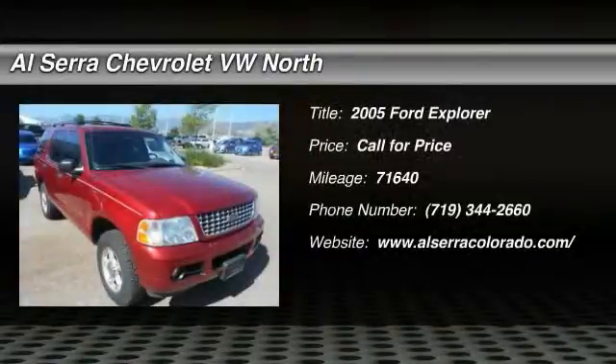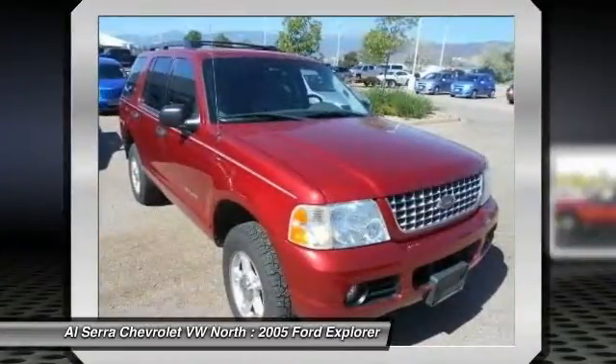The 2005 Ford Explorer. You've got a lot of capabilities to call on in a Ford Explorer. Don't underestimate your choices.